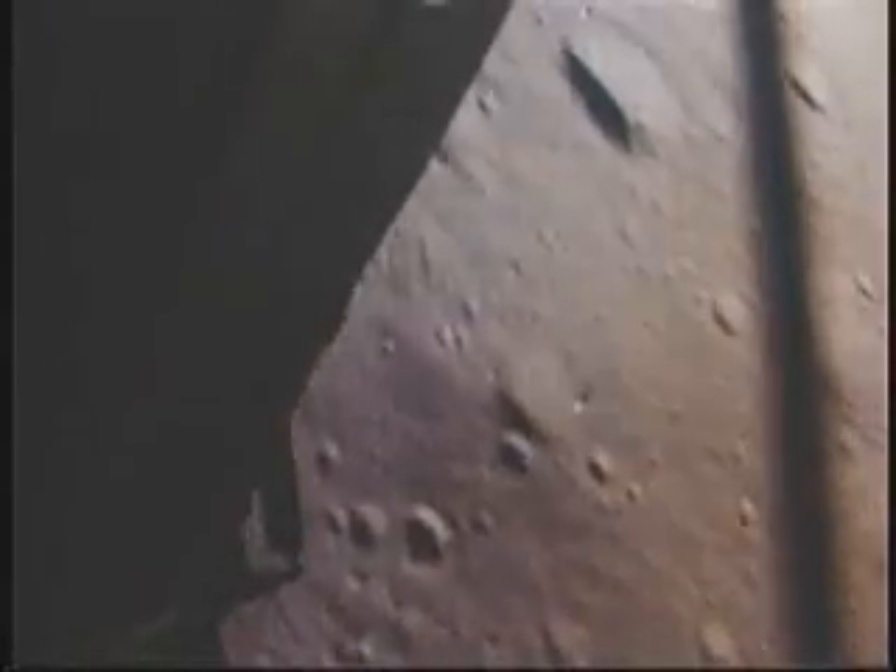400 feet. 10 down at 9. 8 forward. 10 and 50 feet. Down at 4. 30. 3 and a half down. Banked on horizontal velocity. Standard speed down, 3 and a half. 47 forward. Put up. On 1 and a half down.